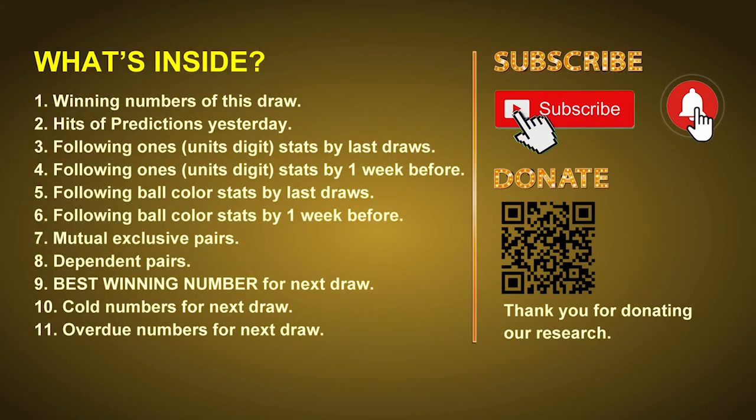Good afternoon, my friends. Welcome to UK 49's Lunchtime Club, where we share statistics and probability of UK 49's lunchtime winning numbers and maybe give you some inspiration for numbers of the next draw. Please like, share, and subscribe to our channel if you like it, and don't hesitate to leave us comments. In this video, we will tell you the draw result today, review hits of predictions we made yesterday, and do some math to find out the best ball color and best winning numbers for next draw. We will also give you tips on mutual exclusive pairs, dependent pairs, cold numbers, and overdue numbers.